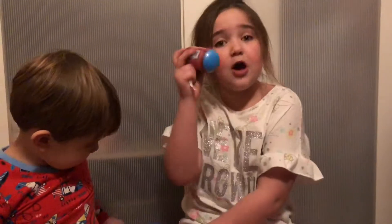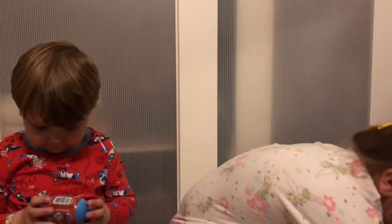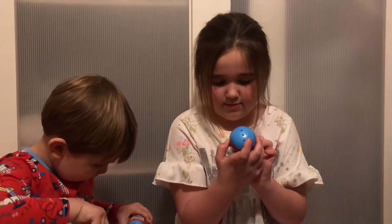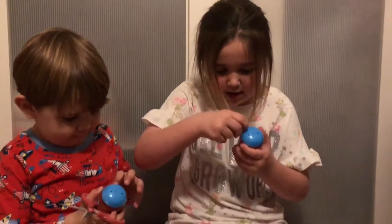Georgie, can we open the surprise three eggs? Georgie, just put the scissors down. Georgie, look. We're going to open these now. I want one. Georgie, you don't need to cut that. Because you just peel it down there, look.